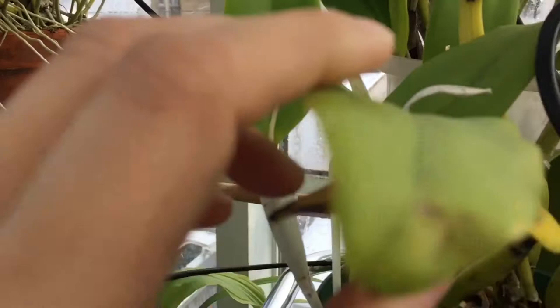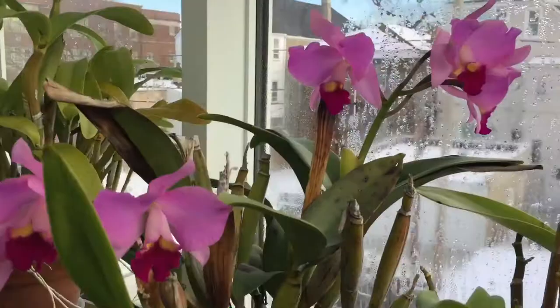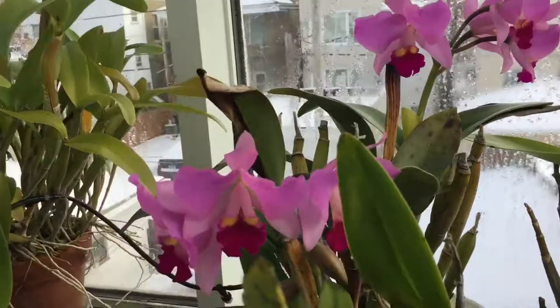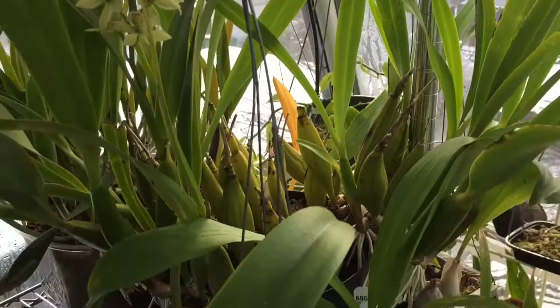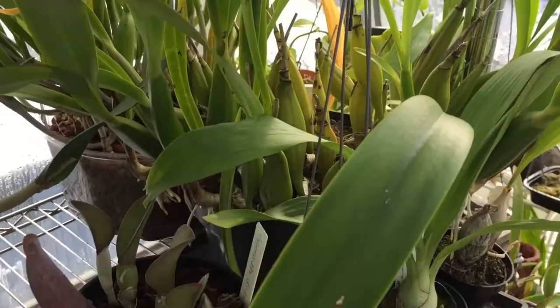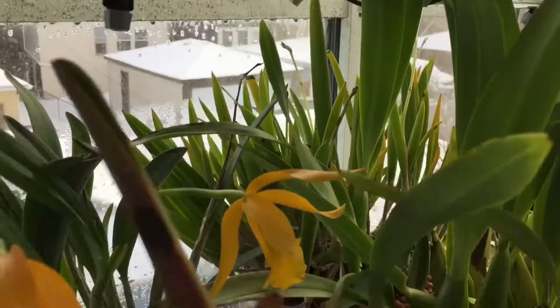My Potinara Cheryl Winkleman Chris right here needs to be divided, so I'd be interested in trading a piece of that after it's divided. My Encyclia radiata right here is growing out of the pot and could definitely use dividing. I've got a Yellow Bird behind it that's in spike — very large, definitely divide that.